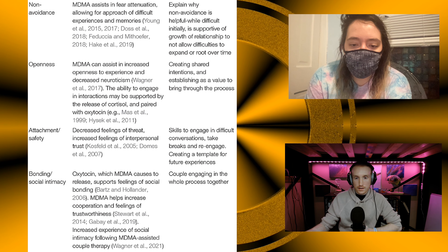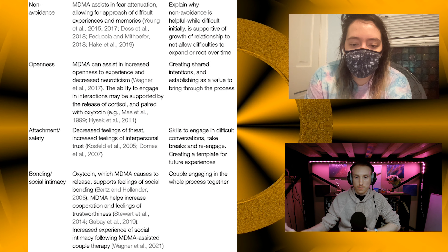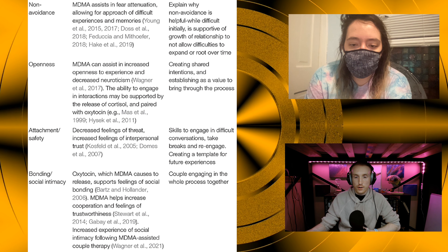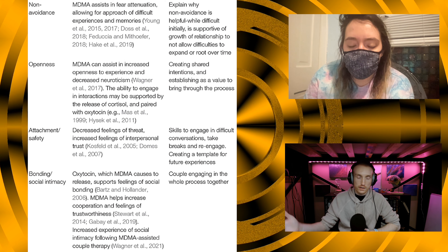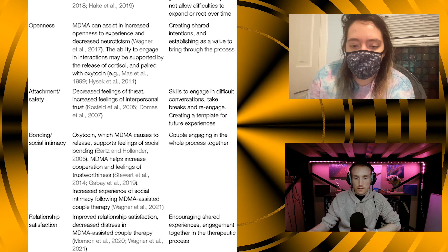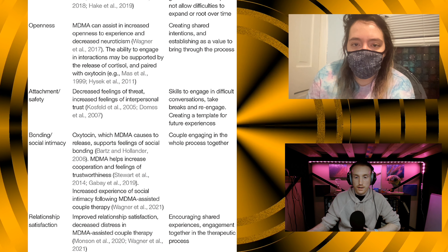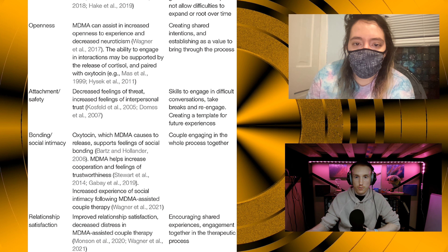For bonding and social intimacy, MDMA causes oxytocin release, which supports feelings of social bonding. MDMA also helps increase cooperation and feelings of trustworthiness, and has been shown to increase the experience of social intimacy following MDMA-assisted couple therapy, with couples engaging in the whole process together. Finally, for relationship satisfaction, improved relationship satisfaction and decreased distress have been observed in MDMA-assisted couple therapy, encouraging shared experiences and engagement together in the therapeutic process.